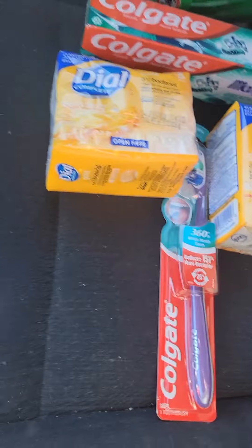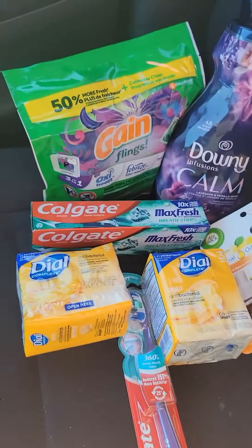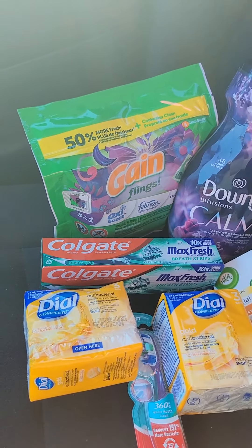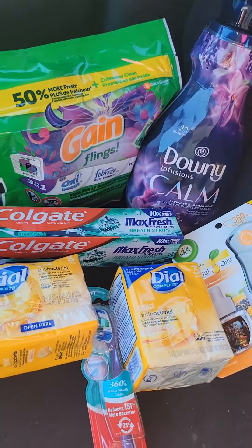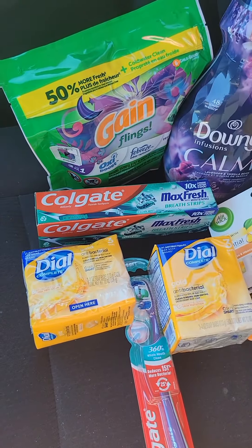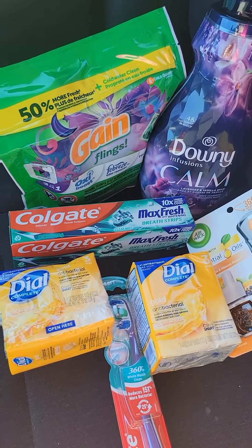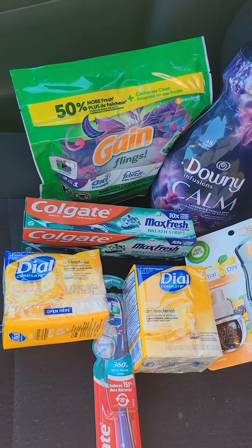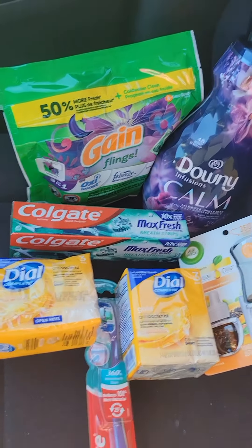If you guys do not need a toothbrush, go get the Gain fabric softener — I think it's around $3.95 — and there's a coupon for that, so your out-of-pocket will be even a little cheaper than my $14.20. I'm happy with the items I picked up today at Family Dollar. I'm heading to Dollar General next — have a good one!